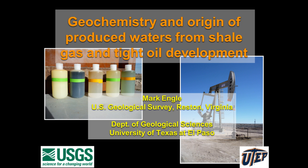Produced waters simply are waters that are co-generated with hydrocarbons. To give you an idea of what that might look like, these are five water samples from the Cline Shale in the Permian Basin of Texas. These wells all come within about a kilometer of each other, and you can see there are huge differences just in the way they look. This one has a lot of sulfides in it. But that's what produced waters are.